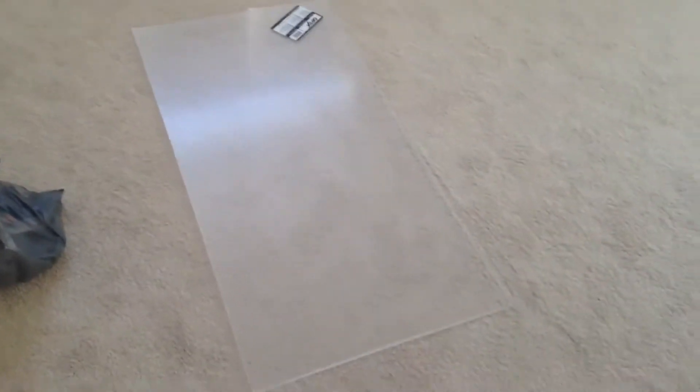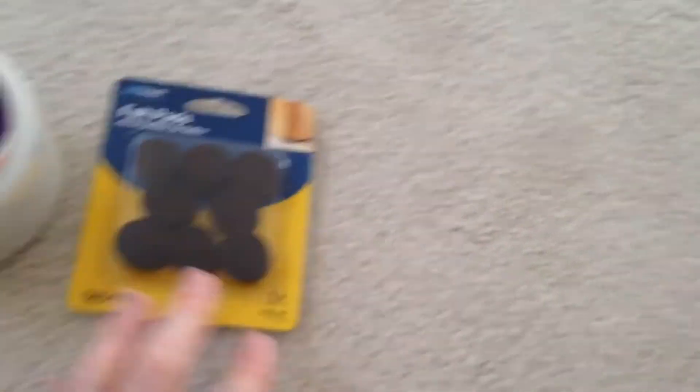I just got back from the store and I wanted to go over some of the supplies that I got today. So we got a little sheet here — well it's not little, it's a lot bigger than I thought it would be — thick plastic, it's called acrylic. An acrylic sheet for the front window of the computer. We also got some weather seal tape and some felt pads.